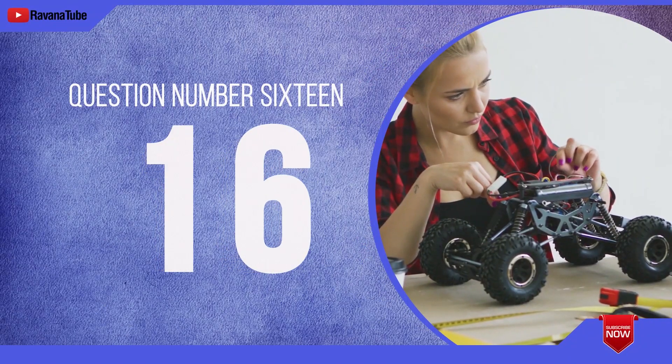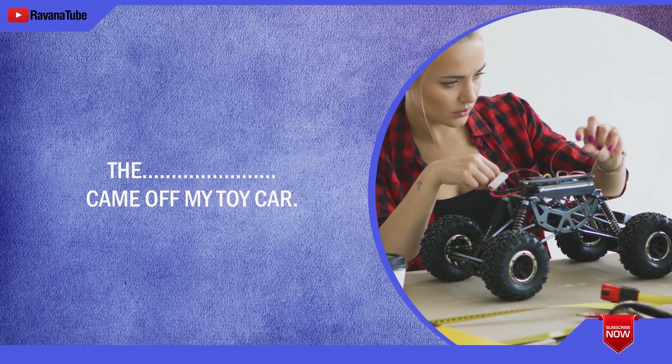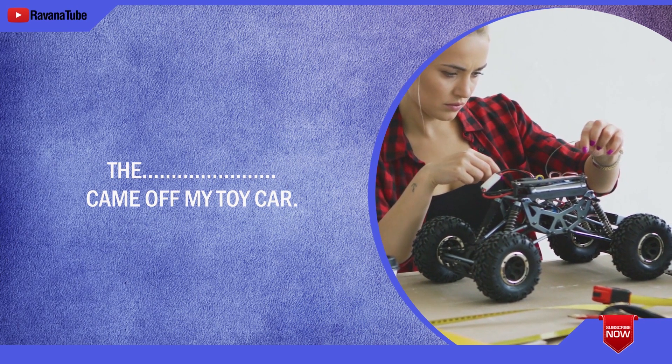Question number 16. Spelling 16. The word is wheel. The wheel came off my toy car. The word is wheel.